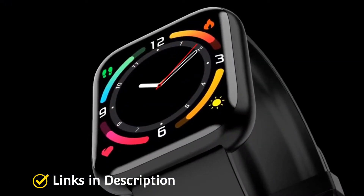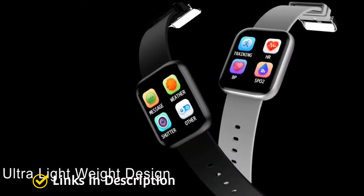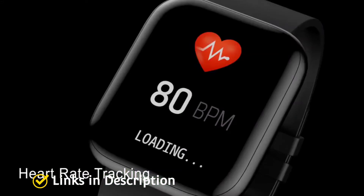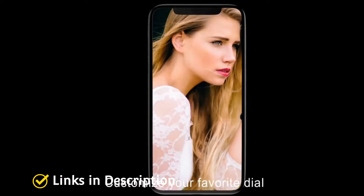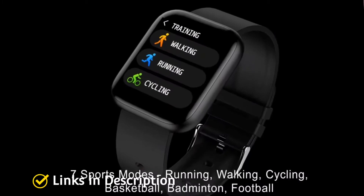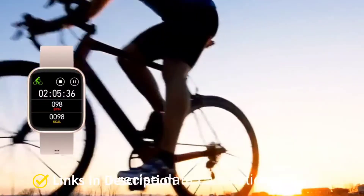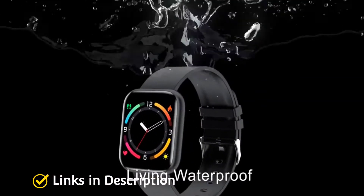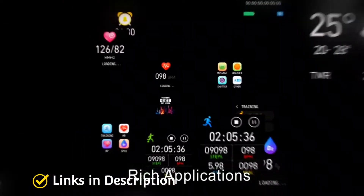The smartwatch comes with a heart rate sensor, BP monitoring, SpO2 sensor, pedometer, and 30 different workout modes for athletes. It also comes with its own app called DAFET that is compatible with both iOS and Android, and you can use the app to customize the smartwatch as per your need. Buy this amazing smartwatch for its good looking design, comfortable and lightweight build, too many features for this price, Bluetooth calling, and decent battery life.